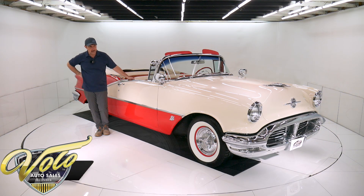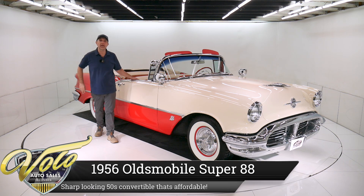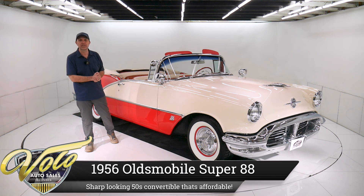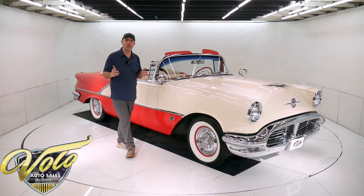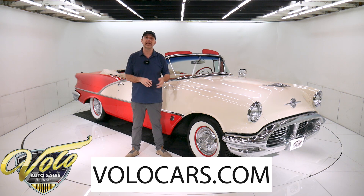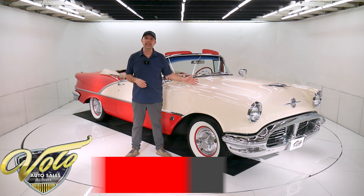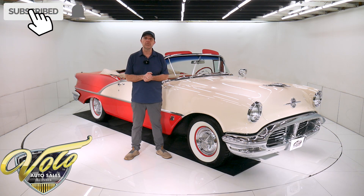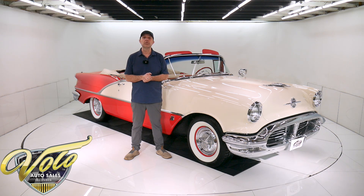We got a beautiful looking car here — a '56 Olds Super 88. Now I don't need to tell you it's beautiful, you can see that for yourself. Go to volocars.com — that's where you can read all the specs, study all the pictures, and get the price, not only on this one but on a few hundred collector cars all for sale. If you enjoy watching the video, subscribe to our YouTube channel, click on the bell icon, and you will be notified as new ones are posted.